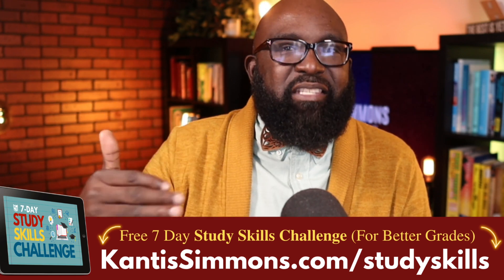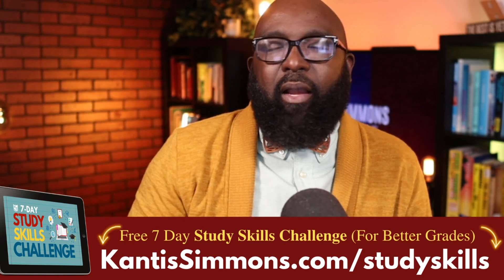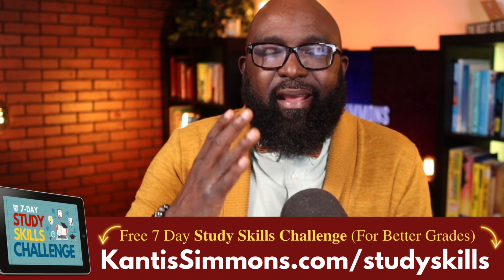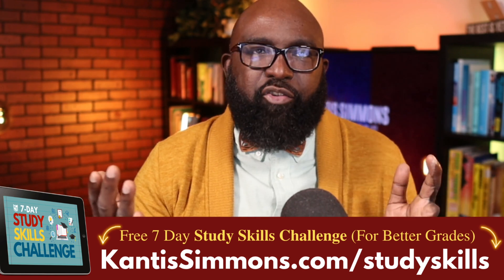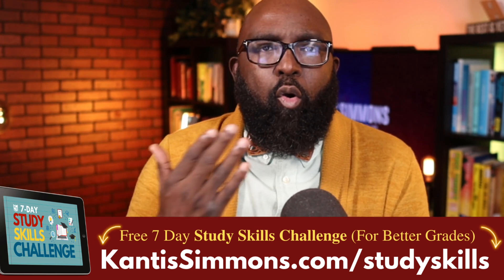Because you're here — whether you're a teacher, a parent, or even a student — I want to give you a free gift. I know it can be a challenge to develop proper study skills that produce great study habits and great grades. I want to offer you my study skills challenge for free. Click the link below and go to cantussimmons.com/studyskills. Every single day for the next seven days, I'll share cool study tips and habits you can put in your life to achieve amazing grades.